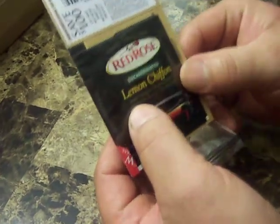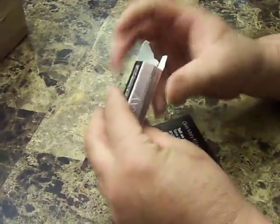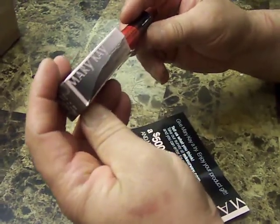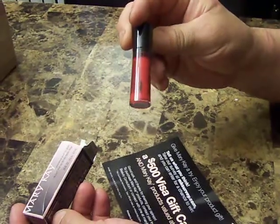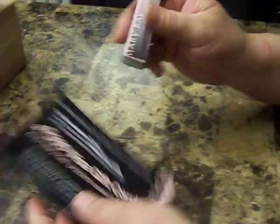From Red Rose, I have a lemon chiffon tea and a dollar off coupon. And again from Mary Kay, I have a lip gloss — a really nice one. You can tell this isn't cheap, this is no dollar store product. But they give you a $500 Visa card if you take a survey for it.